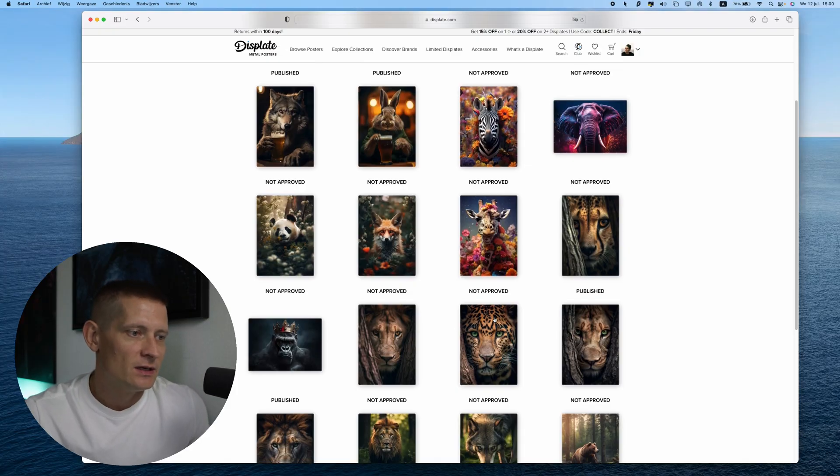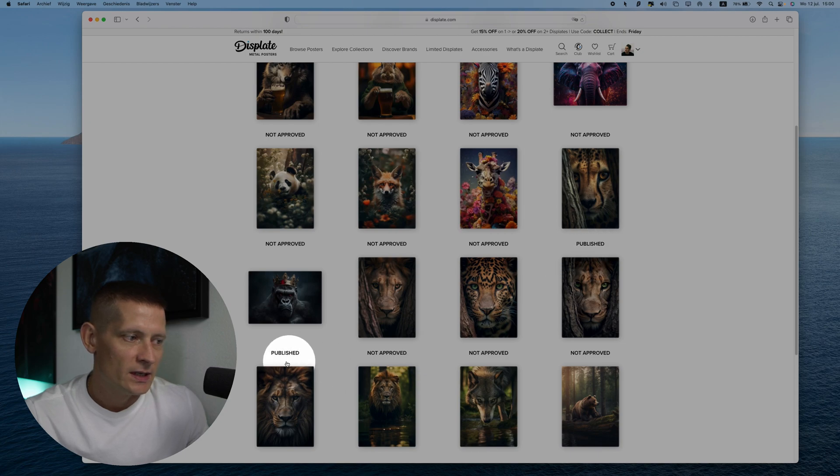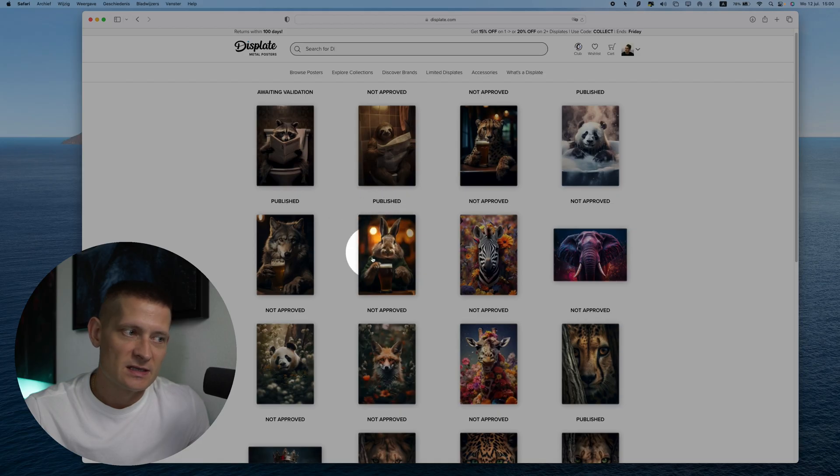I also had two artworks that were published. I thought maybe if I do it a little bit less they're going to approve it, because I'm not flooding the website. So I tried two again — these clearly looked like AI artwork — and they got approved.